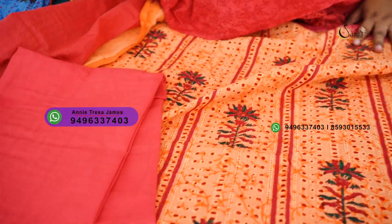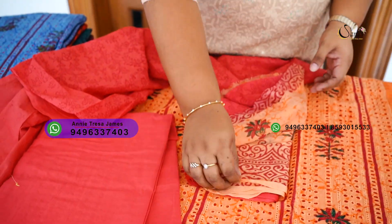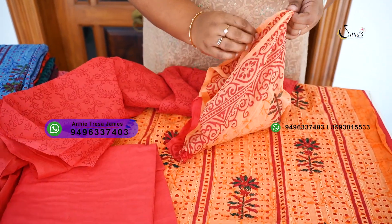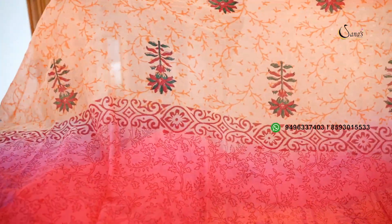This is the bottom — onion pink color, cotton bottom — double shade in peach and onion pink combination.